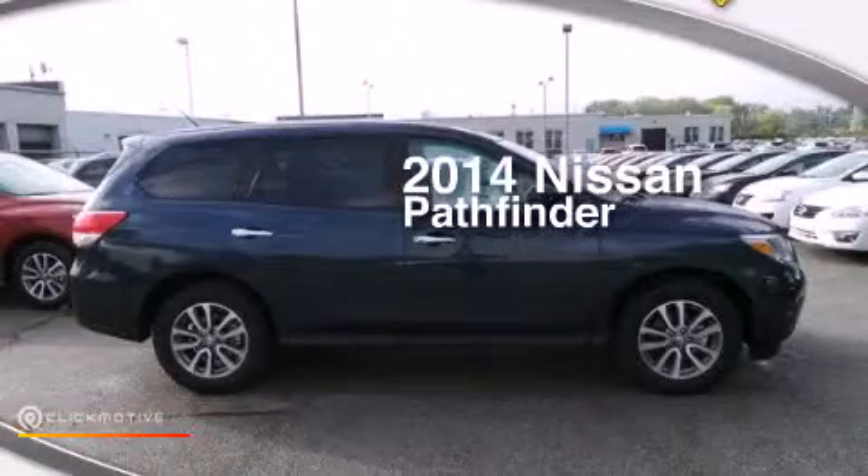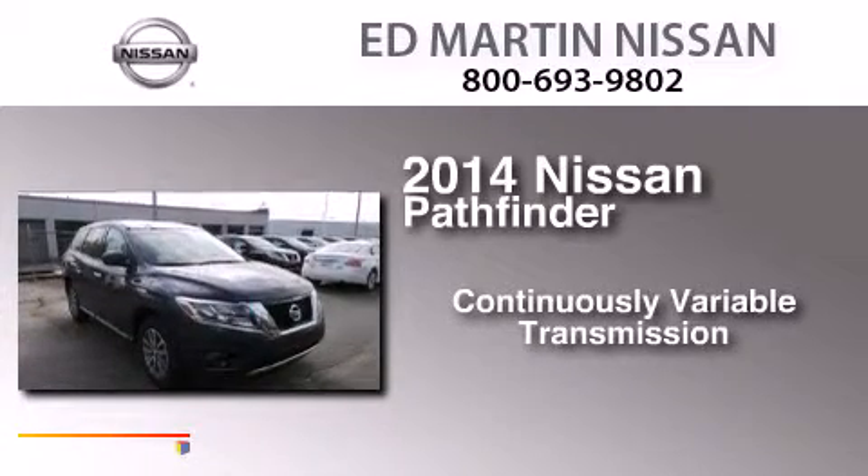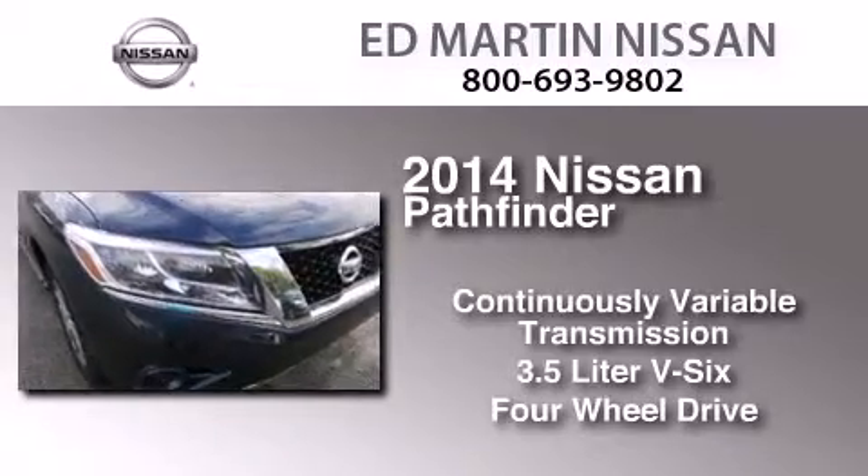This is a 2014 Nissan Pathfinder. This SUV has a continuously variable transmission, a 3.5-liter V6, and the added capability of four-wheel drive.